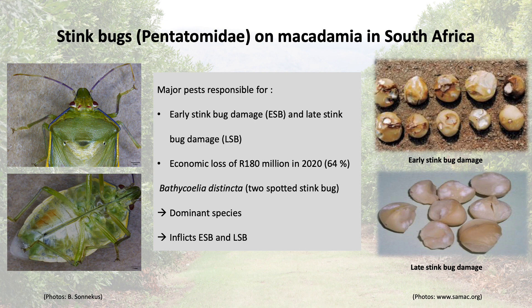Bethaculia distincta, the two-spotted stink bug, is the dominant stink bug species and responsible for the majority of the damage. However, various questions about other stink bug species need to be answered — for example, how many stink bug species are present in the macadamia orchards and does this differ between growing regions? What time of the season are they present and what type of damage do they inflict?